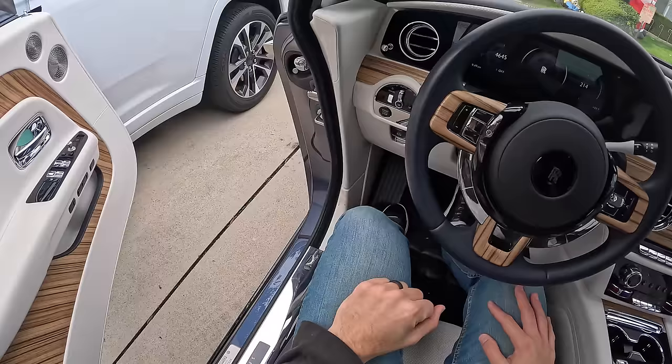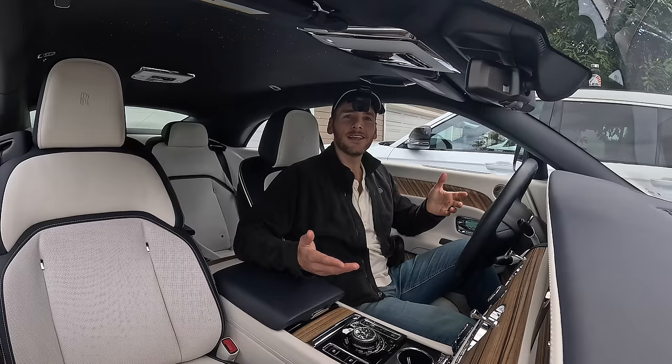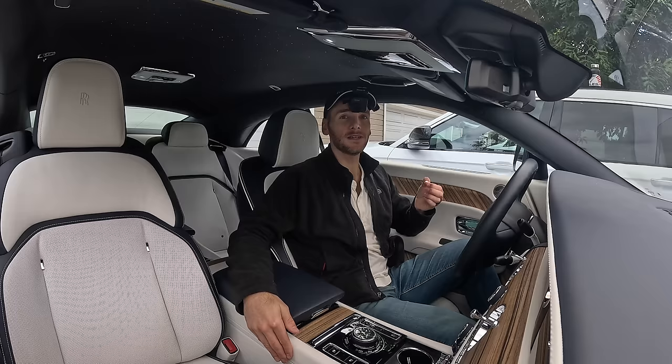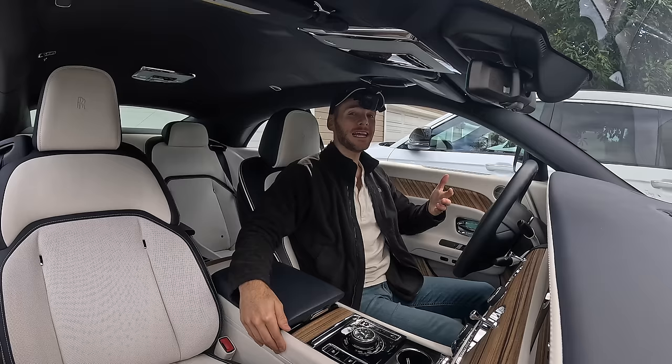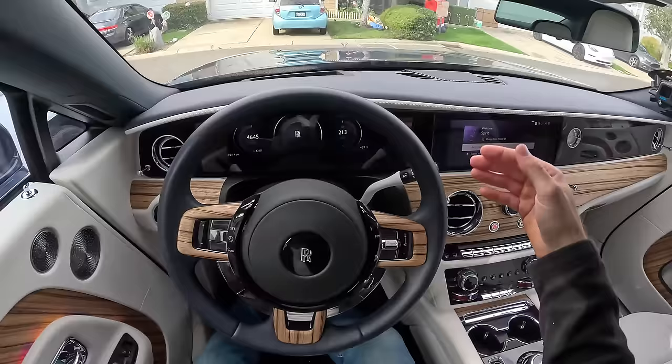By living with the Spectre I want to answer one question: whether Rolls-Royce's first all-electric vehicle still embraces the core Rolls-Royce characteristics of comfort, quietness, smoothness, and effortlessness. I'll begin by addressing the number one concern for prospective buyers of an all-electric Rolls — range. Here on the gauge it says I have 213 miles of range.